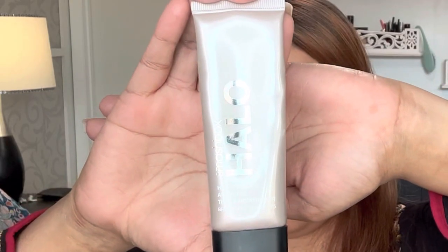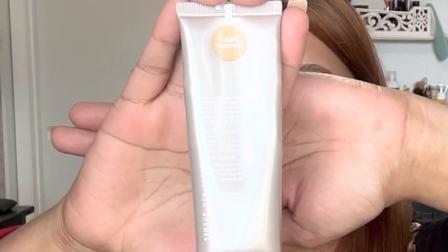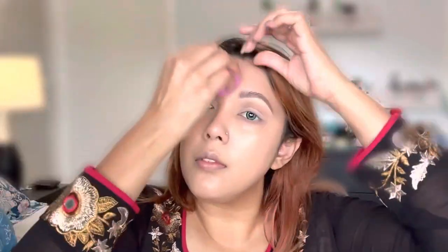I will use a tinted moisturizer instead of a foundation. If you guys would like to see how I do my eyebrows, let me know in the comments and I will make a separate video.